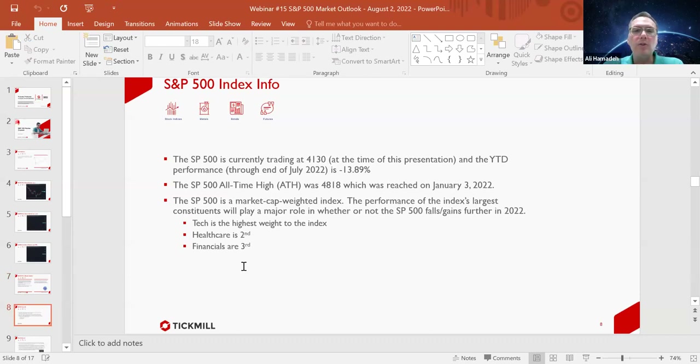At the time of this, yesterday it was trading at $4,130. Right now it's currently trading at $4,123.50. In the year-to-date performance through the end of July — last Friday — it closed down 13.89%. The S&P 500 all-time high was at $4,818, reached this calendar year on January 3rd. The S&P 500 is a market cap weighted index, and the performance of the index's largest constituents will play a major role in whether the index falls or gains further the remainder of the year. Tech is the highest weight, followed by healthcare and then financials.